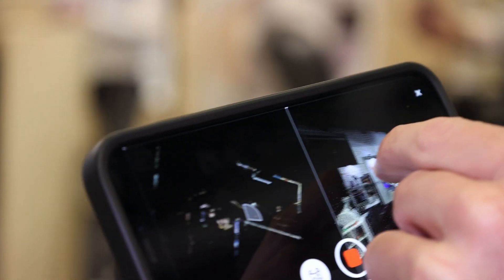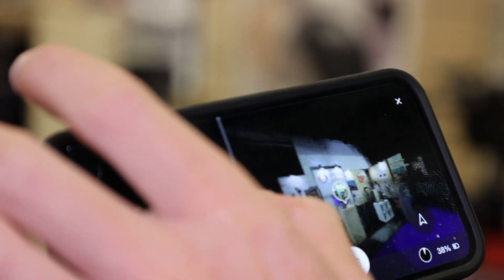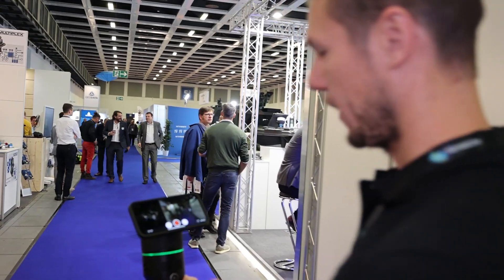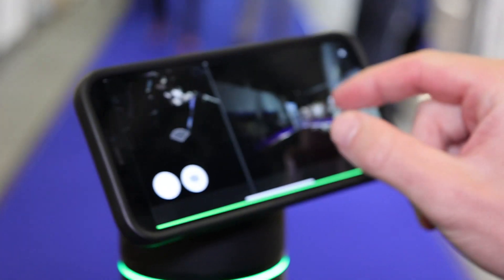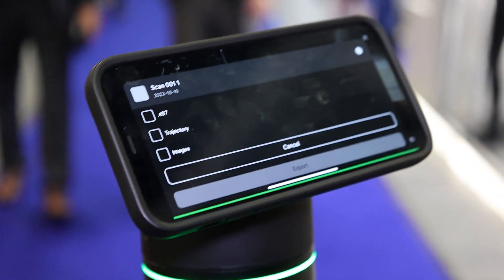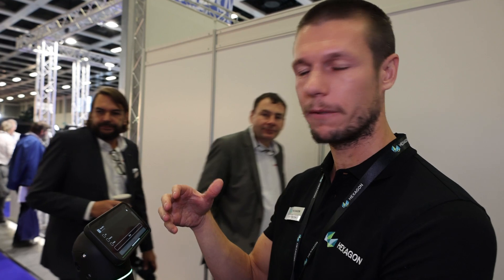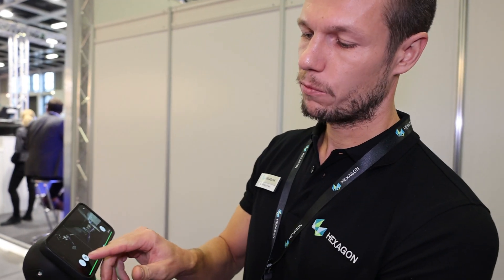The detailed images are also available in the 3D view and can be reviewed at any time. Once you've walked and captured your data, you stop the scan and the data is immediately available. We can review it and export it — we have the option to create a colorized E57 point cloud, export the trajectory of our walking path, and export the detailed images we captured.